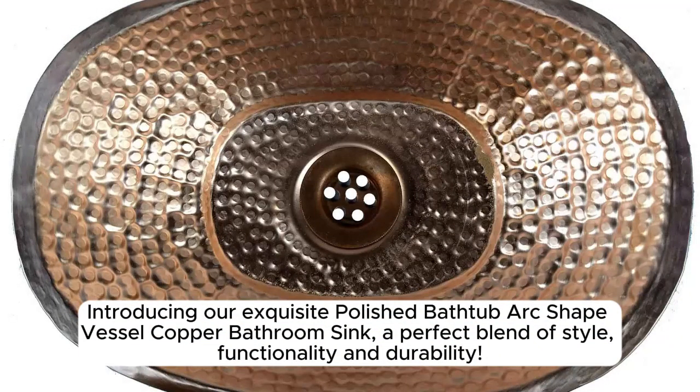Introducing our exquisite polished bathtub arc-shaped vessel copper bathroom sink — a perfect blend of style, functionality, and durability.